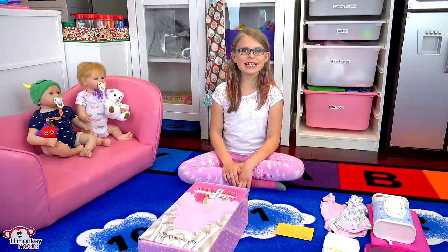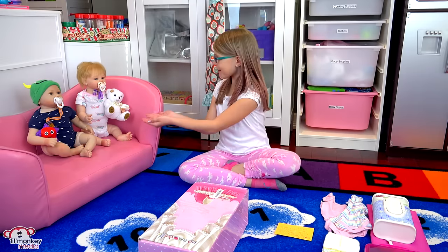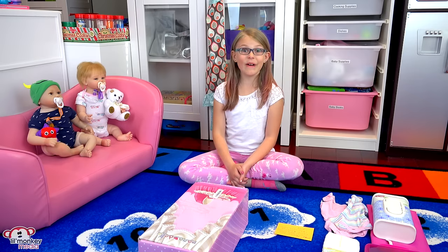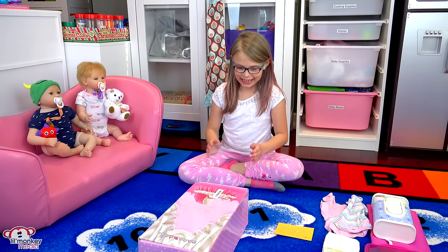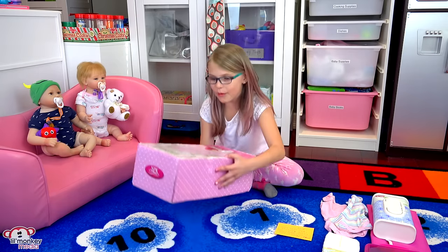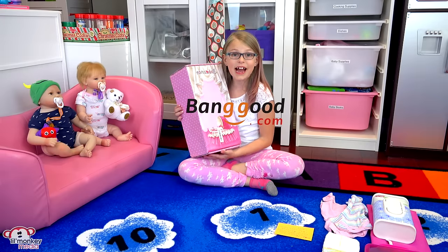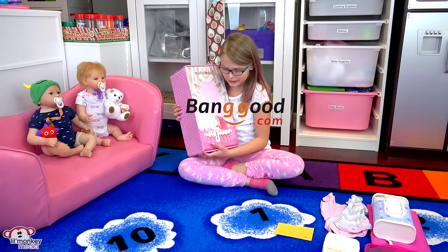Welcome back Little Monkey fans, it's Madison here and today I'm with Adelaide and Hunter to do their lunch routine, but I also have a surprise — I have a reborn! Thank you so much banggood.com for sending us another reborn. I'm so excited to open it.